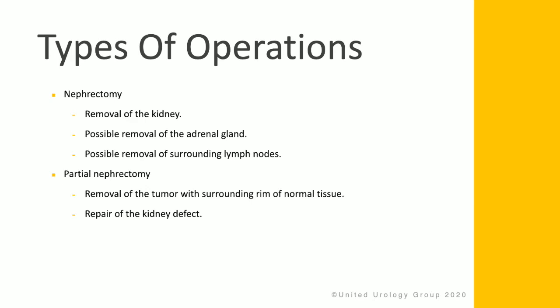There are two types of surgeries that can be performed for kidney cancer. First is a nephrectomy, which involves the removal of the entire kidney and possibly removing the adrenal gland, which sits on top of the kidney. Surrounding lymph nodes may also need to be removed. Partial nephrectomy is removing just the tumor and the surrounding rim of normal tissue in the kidney, and then repairing the kidney defect caused from removing the tumor.